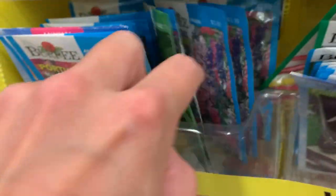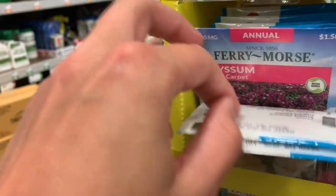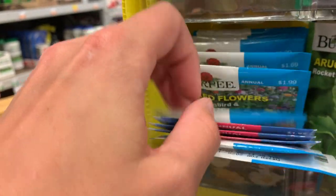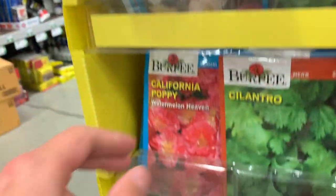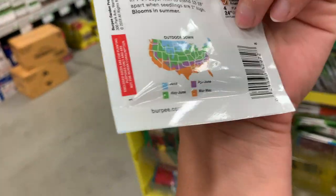I was definitely able to find quite a bit here even though I didn't realize there was going to be much selection. So take your time, flip through what you have available at your garden center. A local garden center is definitely going to be better than a big box store anyway.